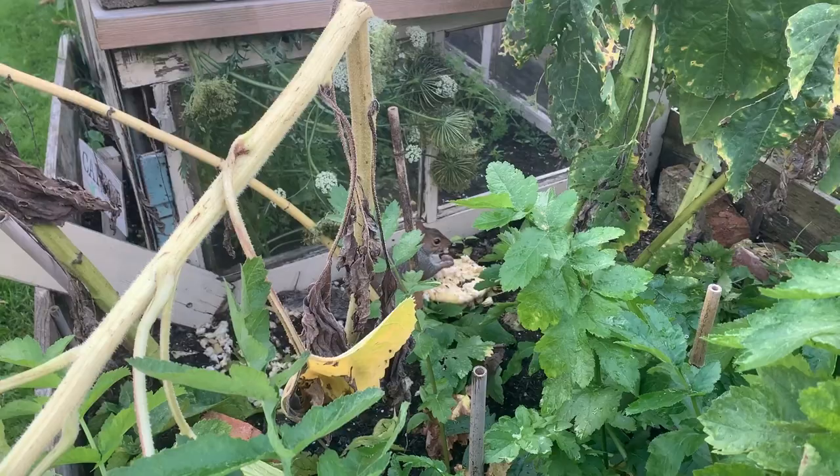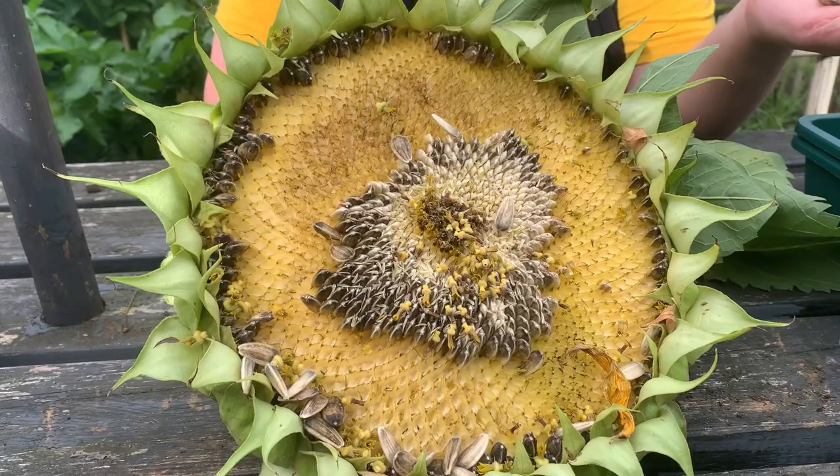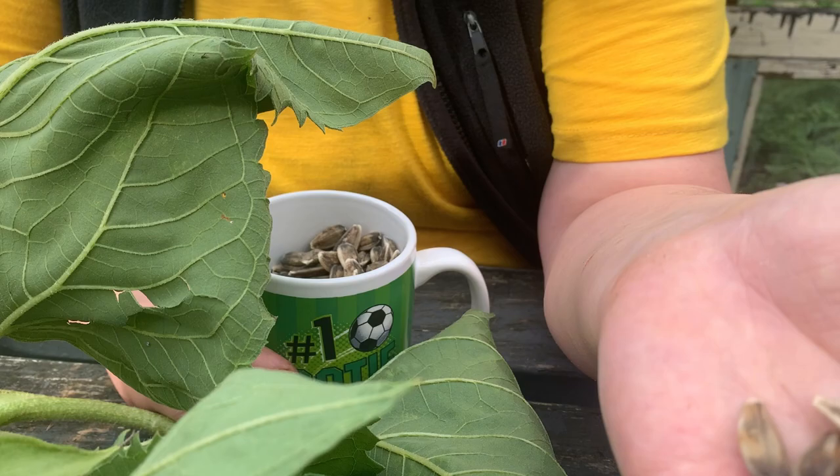Another priority over the last couple of weeks has been collecting as much seed as we can. Once it starts to get really wet here in South Manchester it becomes more difficult to collect seed. We've been collecting seed off these giant sunflowers and I'll put these on a tray at home, ensure they completely dry, and keep that seed for growing next year.